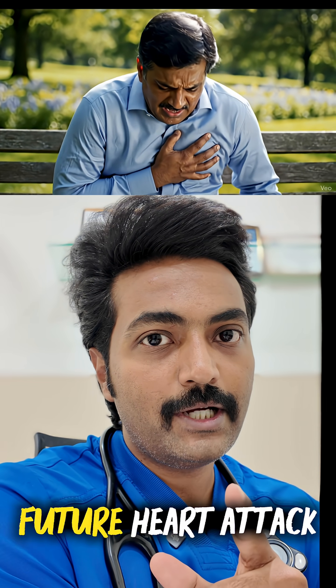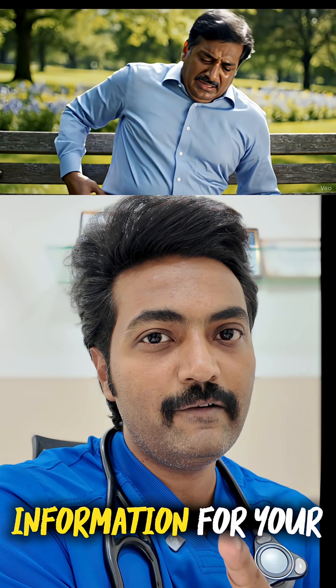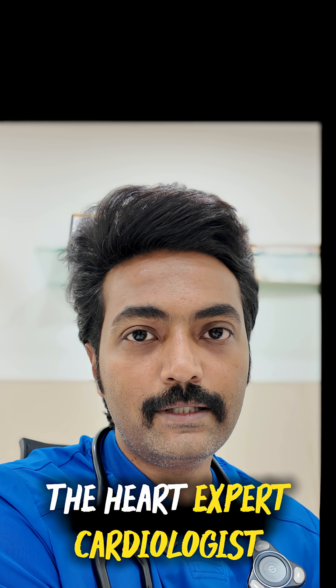These five tests can predict your future heart attack. This is important information for your heart health. Please save this reel. This is Dr. Bhishma, the heart expert.